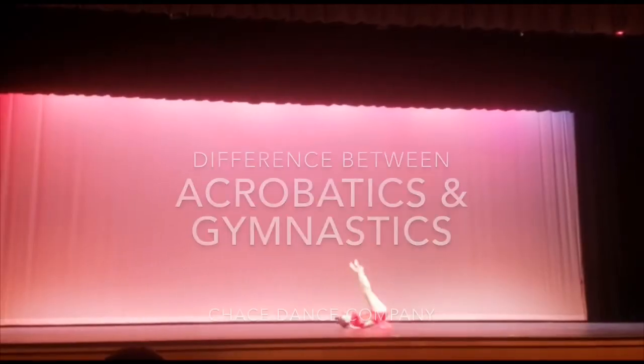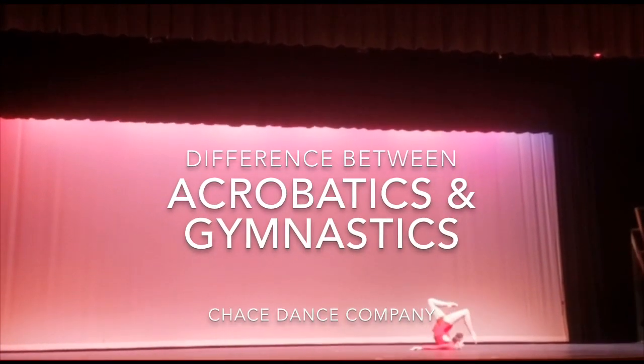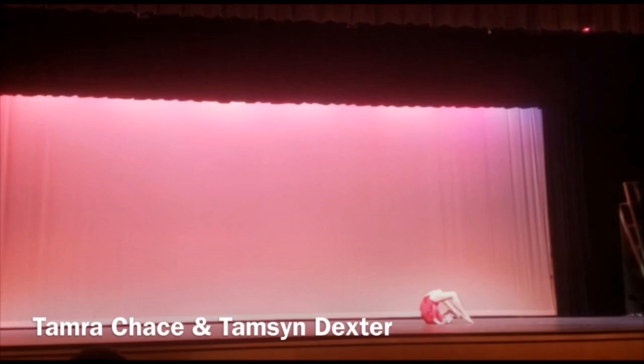Hi guys, it's Tamara back here and Tamsin and we are here today to talk to you guys about the differences between acrobatics and gymnastics. It's a really popular question that I get asked all the time with new students coming in and new parents. So we're going to elaborate for you guys on just six simple points on what makes acro so different to gymnastics.